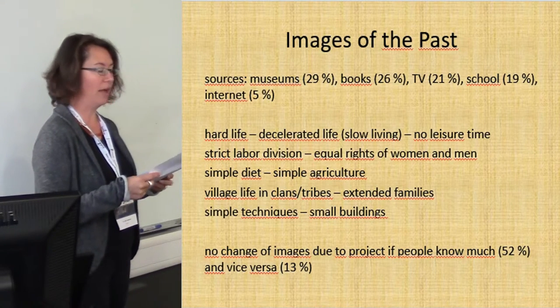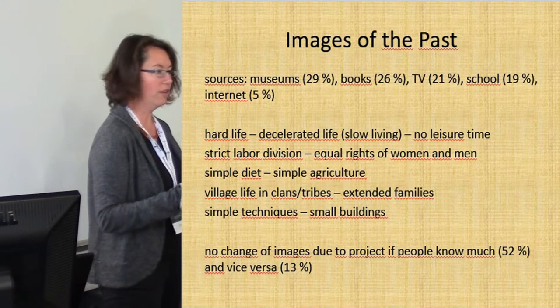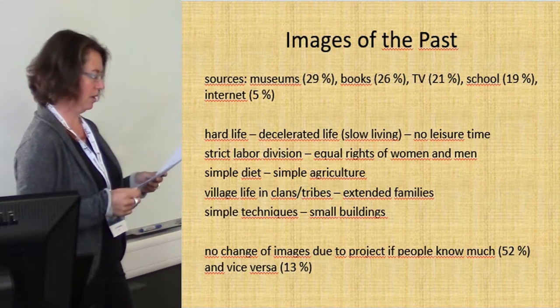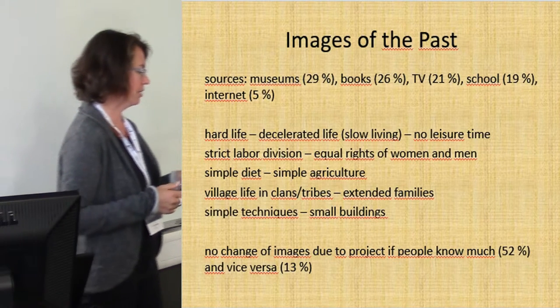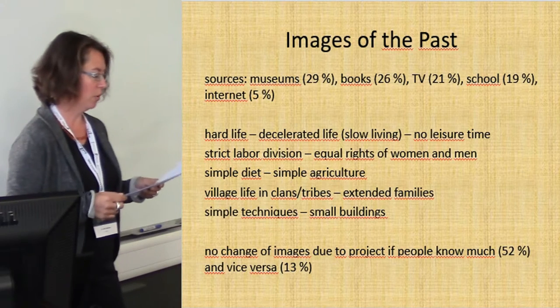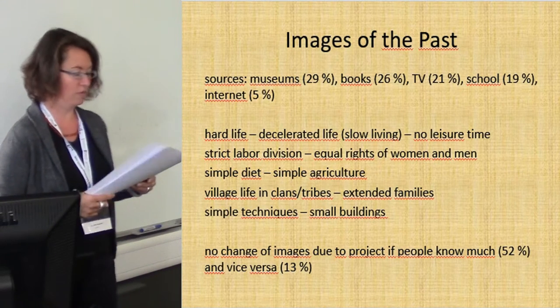Visitors think that people had a hard life but it was happy in a way, and that people had a slow living even when there was no leisure time. People believed in strict labor division but in equal rights of men and women. Diet and agriculture were simple, and people lived in clans and tribes and in extended families where people looked after each other. Techniques were simple and accordingly buildings were small.